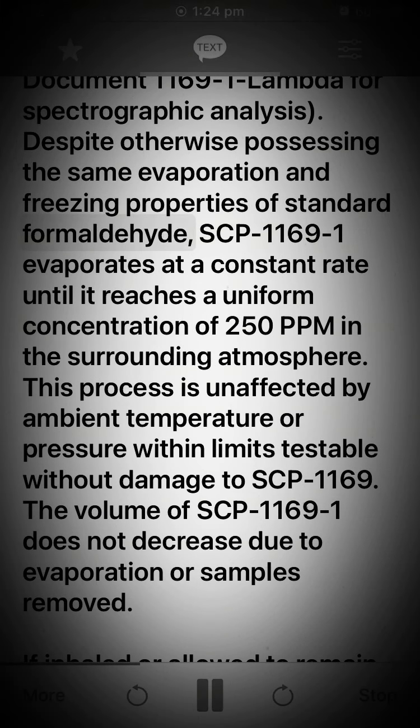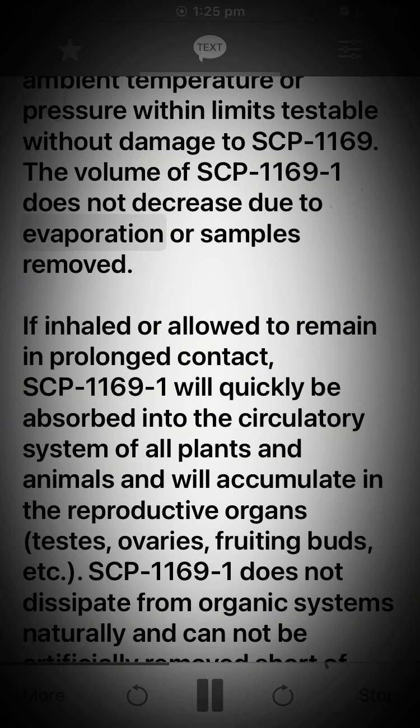Despite otherwise possessing the same evaporation and freezing properties of standard formaldehyde, SCP-1169-1 evaporates at a constant rate until it reaches a uniform concentration of 250 ppm in the surrounding atmosphere. This process is unaffected by ambient temperature or pressure within limits testable without damage to SCP-1169-1. The volume of SCP-1169-1 does not decrease due to evaporation or samples removed.